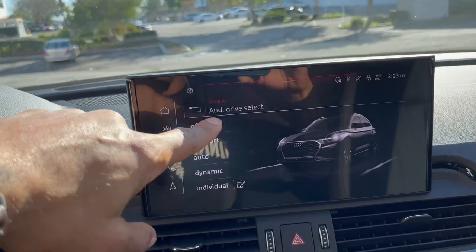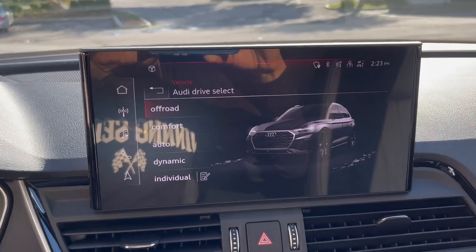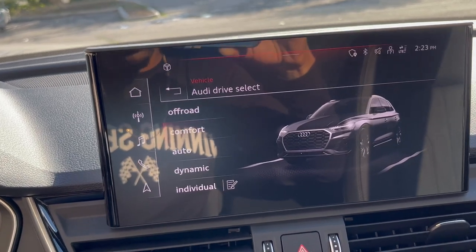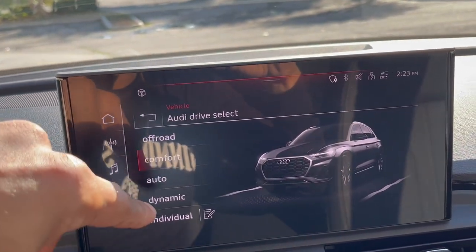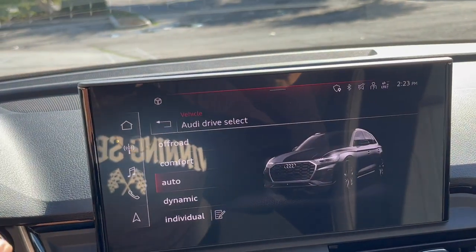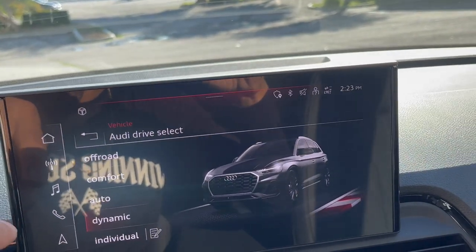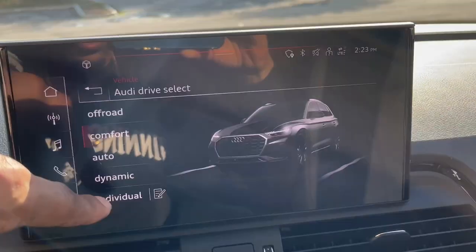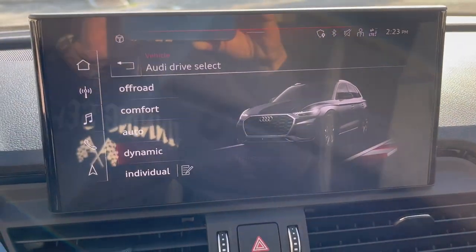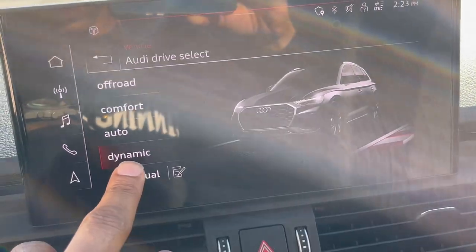You can select your drive mode — if you want to go off road. I typically drive around in comfort mode because I feel like that's the most gas-efficient mode. Auto adjusts to whatever particular situation you may be in. You have dynamic mode — it's pretty cool how you go from comfort, just riding on the street, you put it in dynamic and a little sports track animation pops up. Dynamic is the best mode.